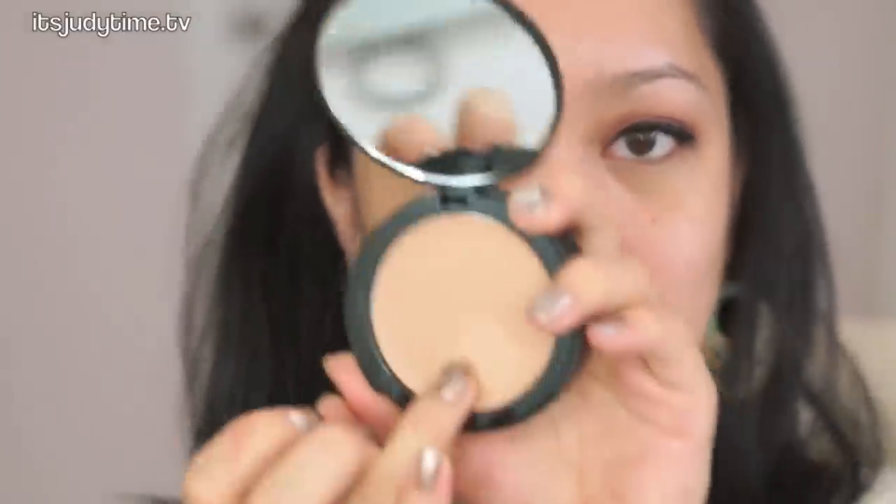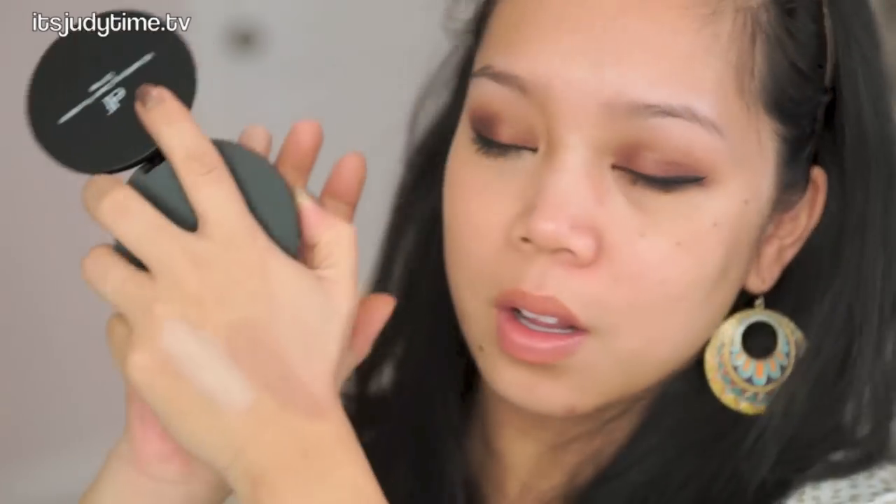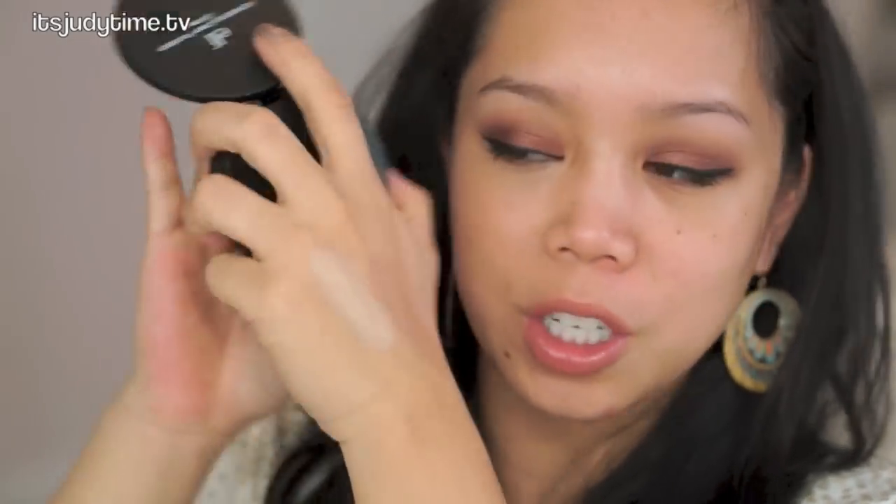Moving on to foundation — it says it's high definition, oil-free, lightweight foundation that's great for normal to oily skin types. A cream to powder formula, minimizing fine lines, and leaves a natural long-lasting matte finish. It looks to have a little bit of condensation. It's super creamy — it swatches like a liquid. It's so lightweight.